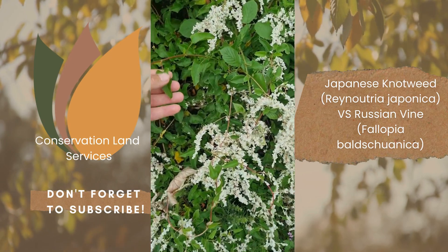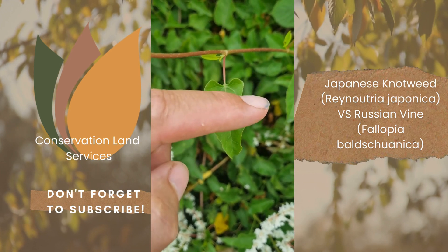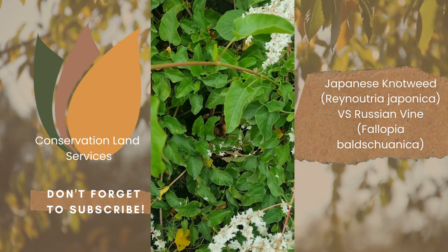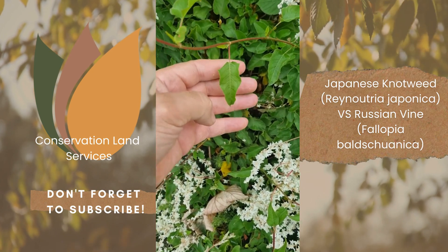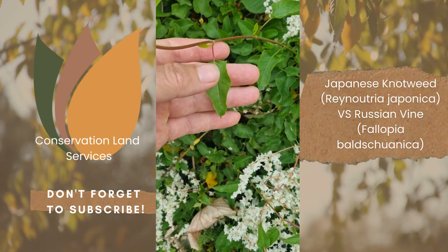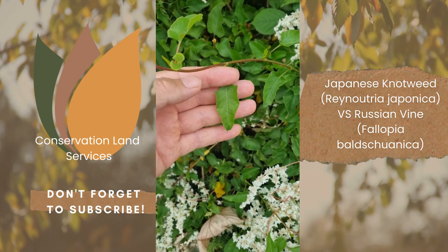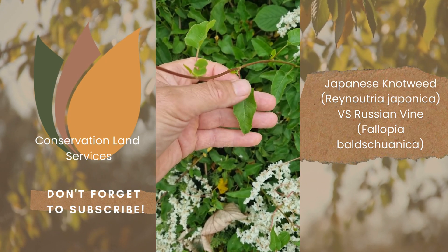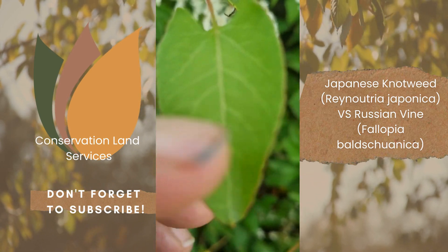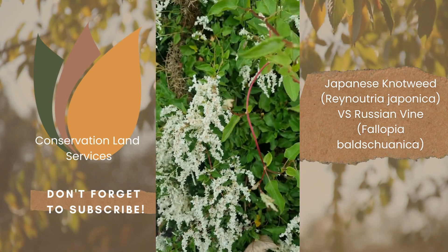When you have a look at the leaf, you've got these little earlobes on the leaf. Now with Japanese knotweed you get a flat leaf — flat across the bottom. What I've tried to do is show that contrast: with Russian vine you get quite a distinct, almost earlobe-like shape to the base of the leaf, whereas Japanese knotweed has a flat bottom to the leaf.